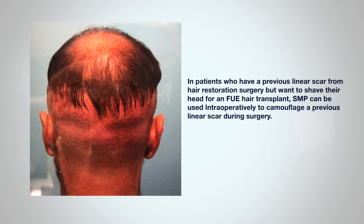There are a couple of unique uses for scalp micropigmentation, all related to hair surgery. For example, in patients who have a previous linear scar from a hair restoration surgery but they want to shave their head for an FUE hair transplant, SMP can be used intraoperatively to camouflage a previous linear scar during the surgery.